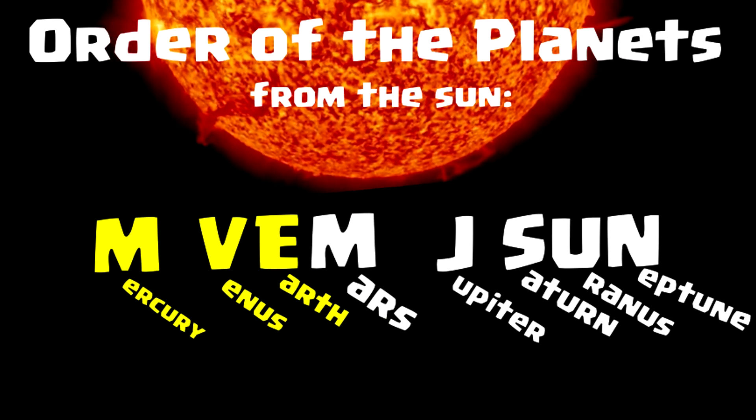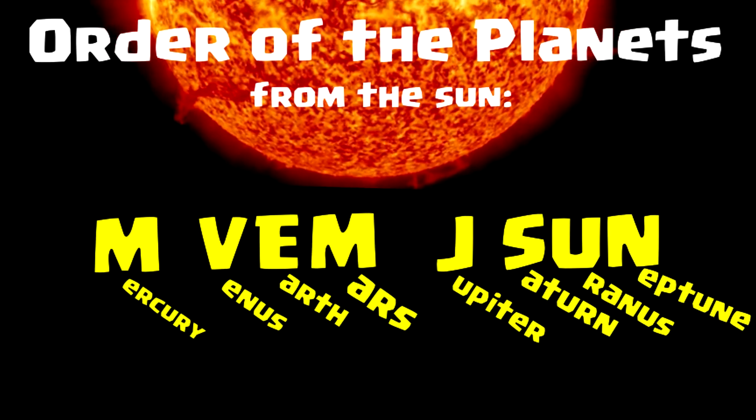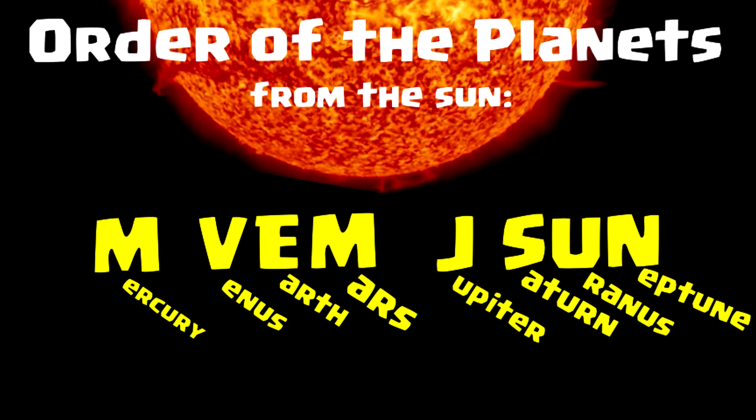Mercury, Venus, Earth, Mars, Jupiter, Saturn, Uranus, Neptune. It'll only take a few times saying M-Vem Jason before you'll have it.